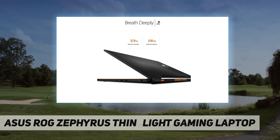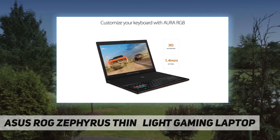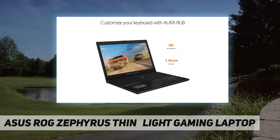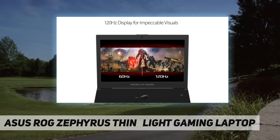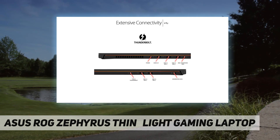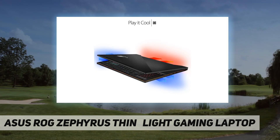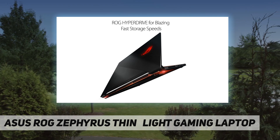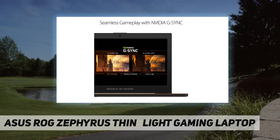It features NVIDIA GeForce GTX 1080 graphics with Max-Q design, a seventh-generation Intel Core processor, and an optional 120Hz display with Windows 10 Pro. ROG slimmed the body to a mere 16.9 to 17.9 millimeters while maintaining powerful cooling and unbeatable acoustic efficiency, thanks to a clever new airflow design called the Active Aerodynamic System.